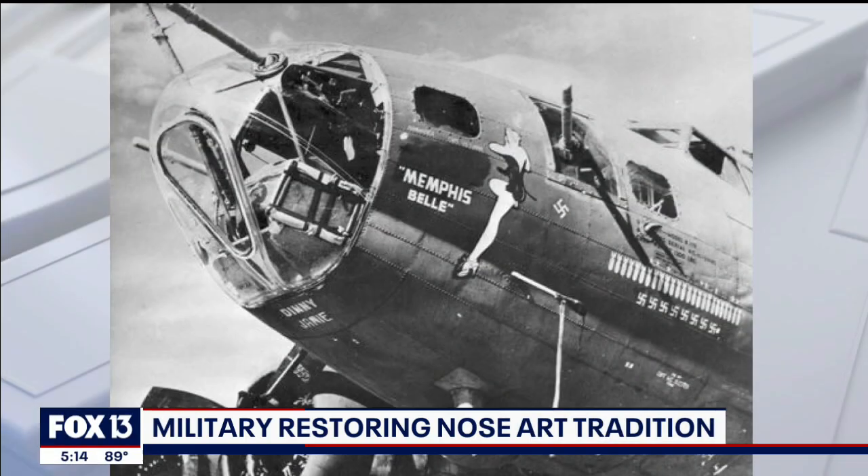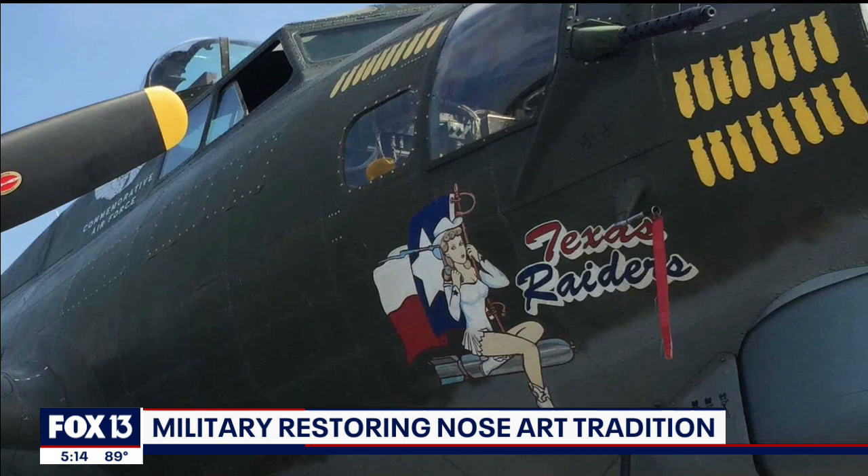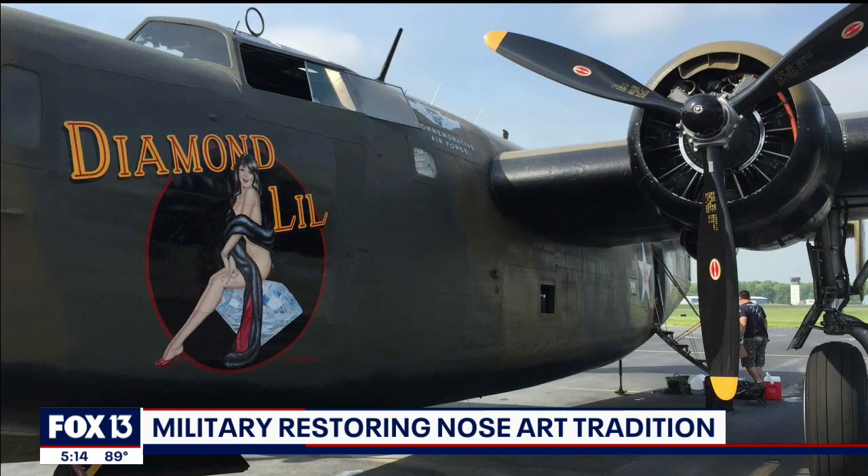It started as a way of identifying friendly aircraft during World War I. Pilots would paint art on the nose of the plane, but this tradition has somewhat faded within the U.S. military. So today, MacDill Air Force Base took a small step to change that. Fox 13's Jennifer Holton has the story.